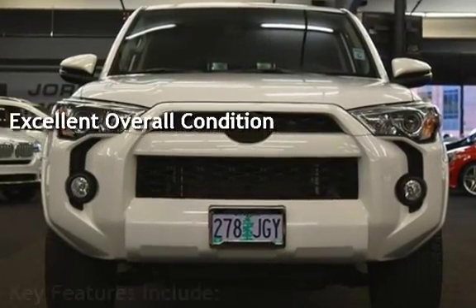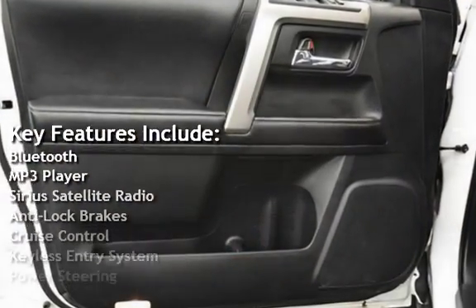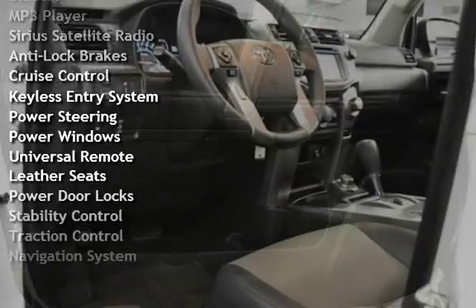Key features include Bluetooth, MP3 player, Sirius satellite radio, anti-lock brakes, cruise control, keyless entry, and power steering.